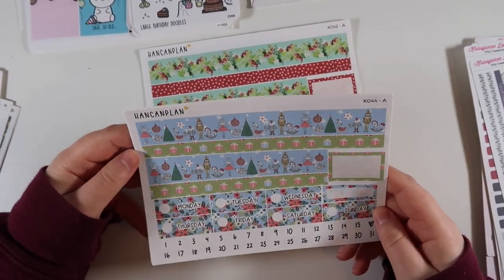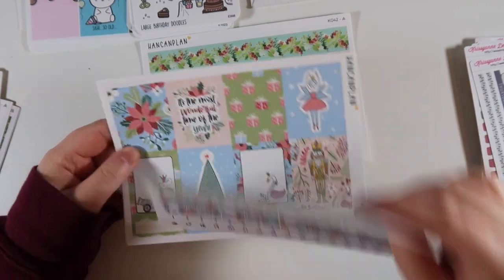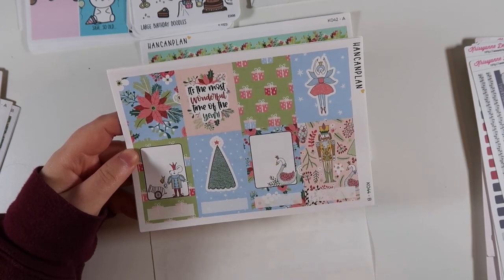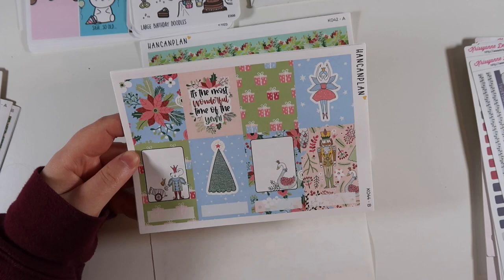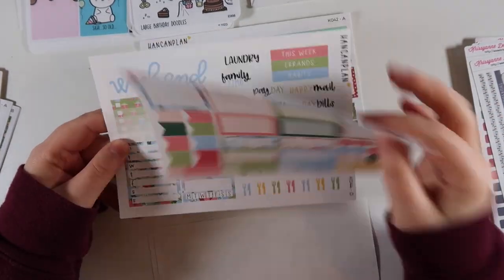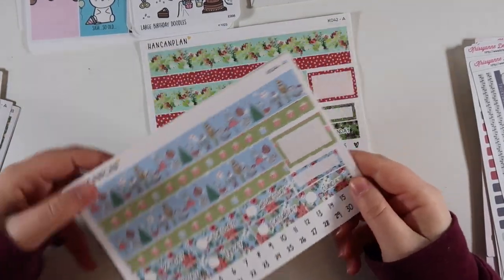The next kit is inspired by the Nutcracker ballet, which is very famous this time of year. I saw it a lot when I was a little girl. We have the washi page and the full boxes. I think you could use this kit throughout the holiday season - November, December, January - because it's pretty agnostic of a specific winter holiday. I might use this one later on. Then the boxes, the scripts, and the extra washi.